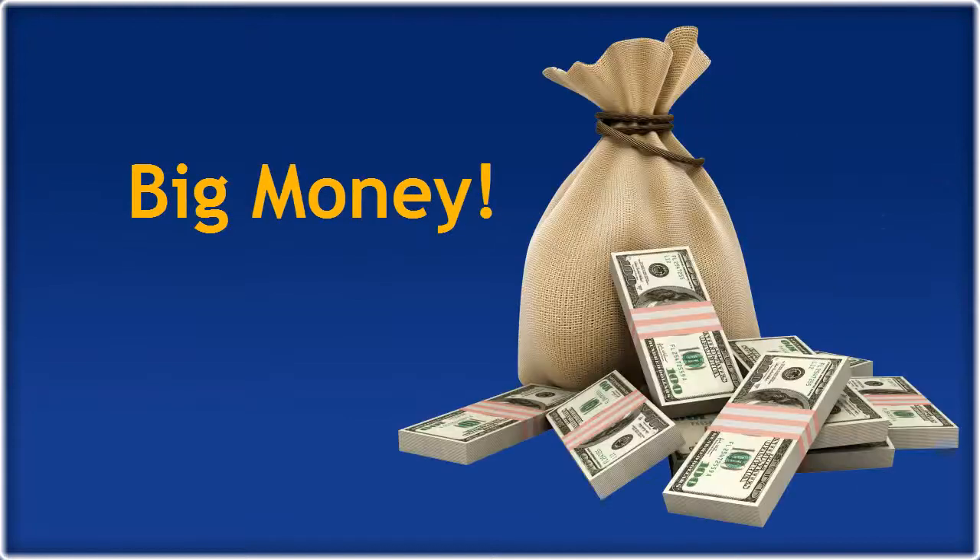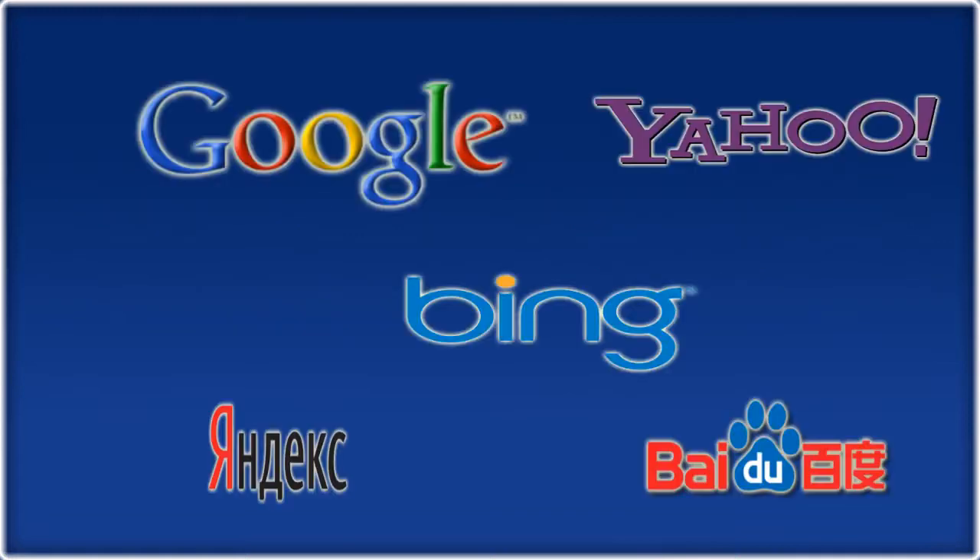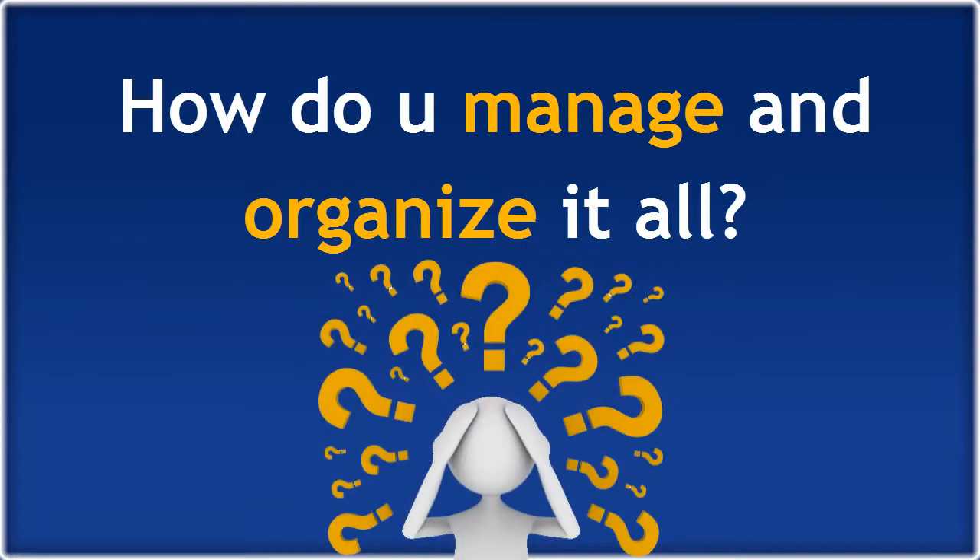Top ranking equals hard work and big money, especially if you're in a competitive market. Are you running multiple SEO campaigns, tracking dozens of keywords on Google and other major search engines? How do you manage and organize it all?